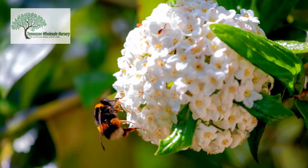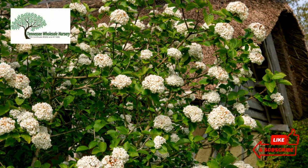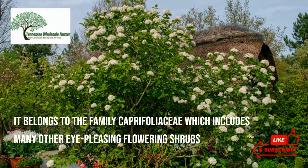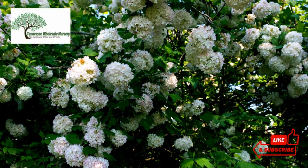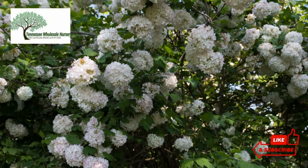It is native to eastern North America and various Central and Eastern USA regions. It belongs to the family Caprifoliaceae, which includes many other eye-pleasing flowering shrubs. It is a low-lying plant and grows in woodlands, moist or dry. It is also used as a fountain plant and in hedges and borders for additional beautification.